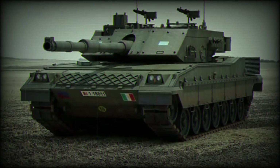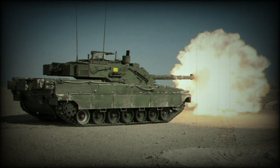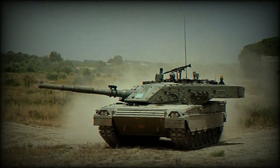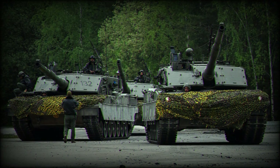The Ariete is armed with a 120mm smoothbore gun developed by Oto Melara. It fires a full range of standard NATO ammunition. This gun is loaded manually. Only 15 rounds are carried in the turret bustle and are ready to use, while the rest of the ammunition is stored at the front of the hull.